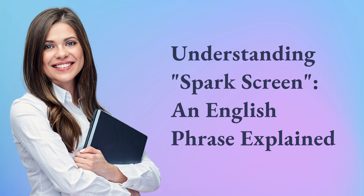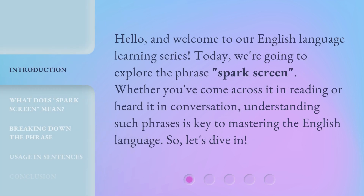Understanding Spark Screen, an English Phrase Explained. Hello, and welcome to our English language learning series. Today, we're going to explore the phrase Spark Screen. Whether you've come across it in reading or heard it in conversation, understanding such phrases is key to mastering the English language. So, let's dive in.